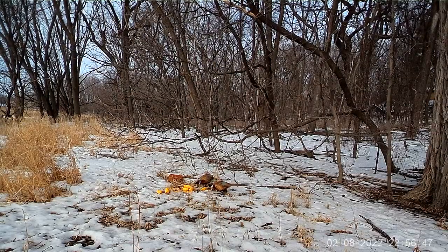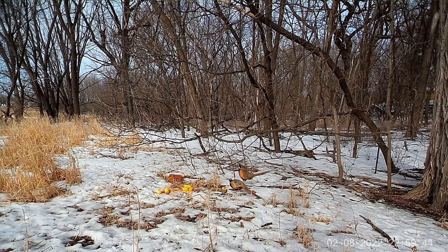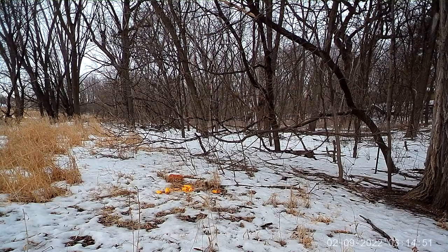Pheasants are a grassland-dependent species associated with agriculture. They breed in grasslands but spend the other parts of the year in both grasslands and cattail marshes near grain fields. They do not migrate, but they do move seasonally from breeding areas to wintering areas depending on food availability and weather conditions.